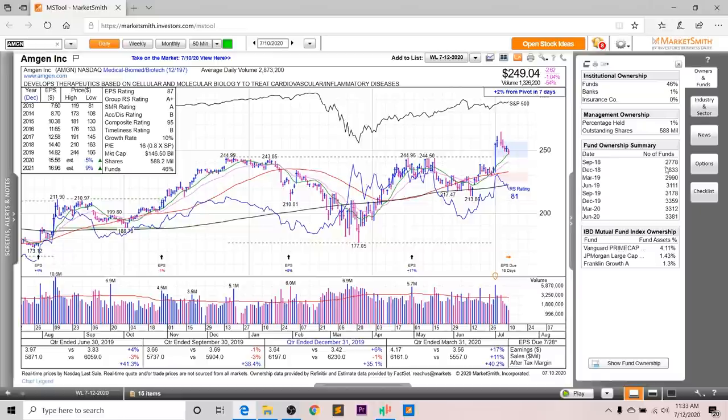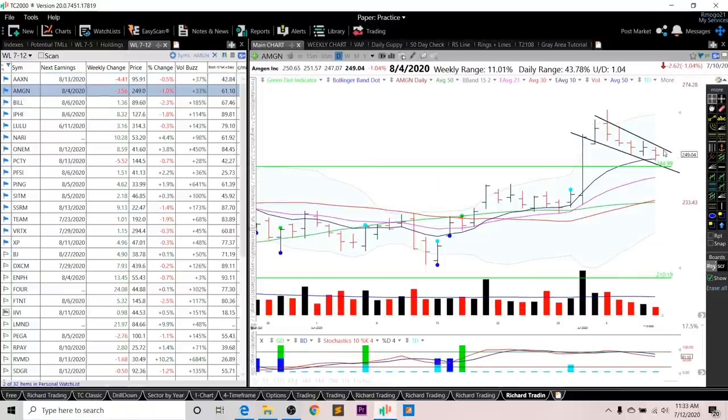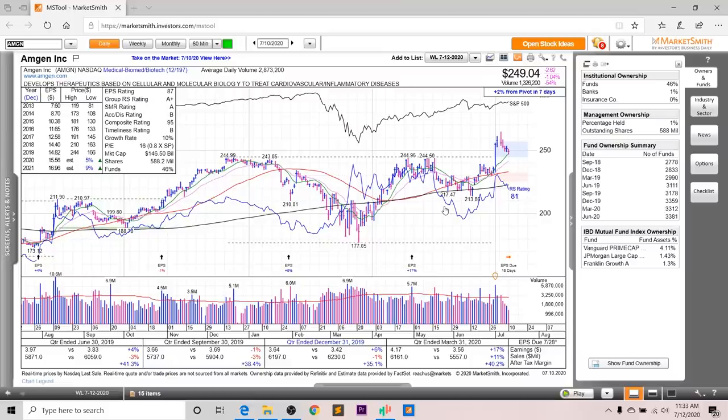Looking at fund ownership for Amgen, you can see an increasing trend over the past two years, and you've got three high-quality funds investing in this company. The RS rating is an 81, which is on the lower end, but the RS line is right near all-time highs, although it is decreasing at the moment as it's pulling back into the pivot from this stage one consolidation. As for entry setups, I want to see either a break above this downward trend line or potentially a green dot entry setup.